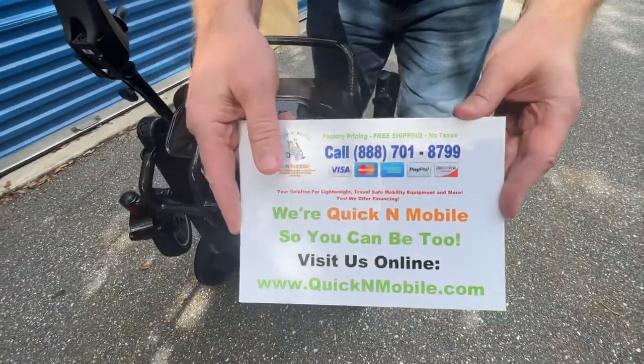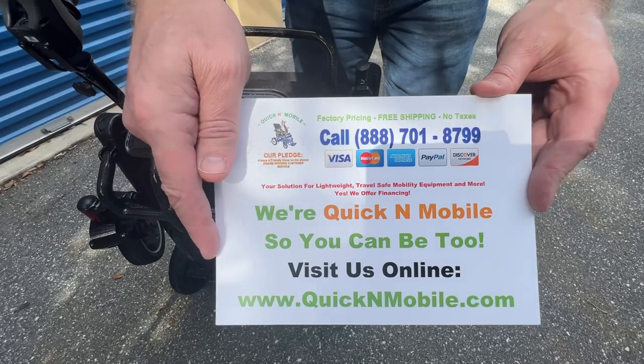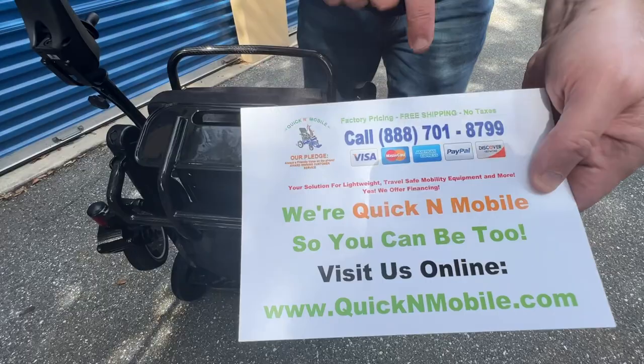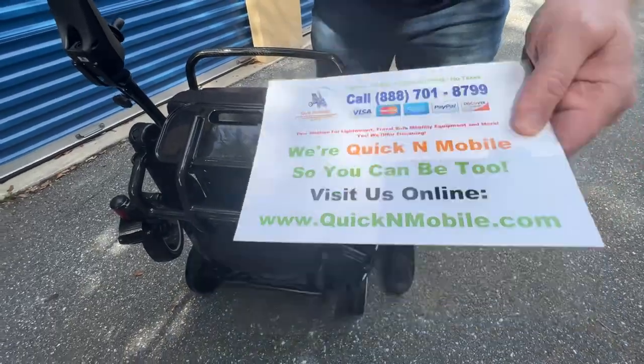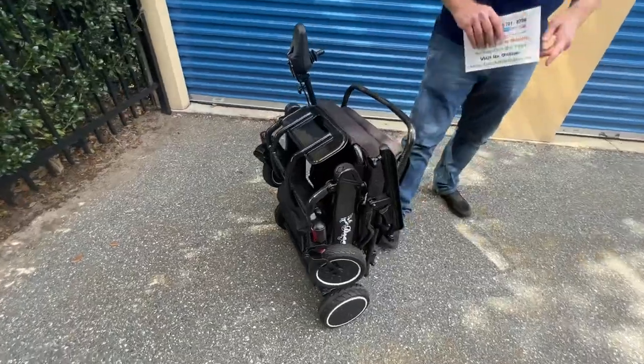You can find more information about the Pegasus on QuickenMobile.com. If you're watching this on YouTube, we might not have a public-facing link on our website, so you may wish to just click the link in the description.